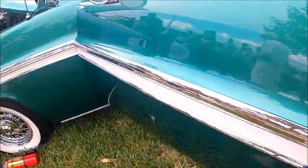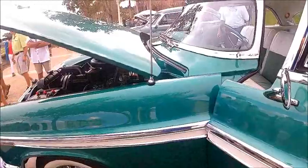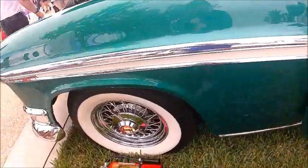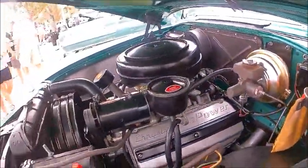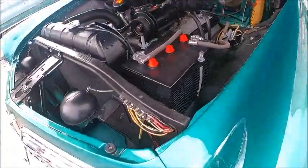Notice the door handle — you press the button on one side and the lever angles out so you can open the door. Very nice wire wheels here, really gorgeous, and you can see the beautifully restored engine compartment.